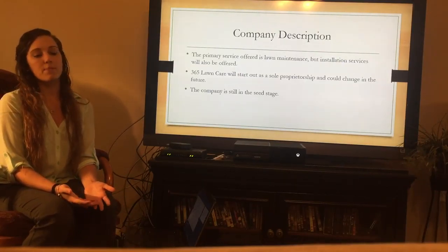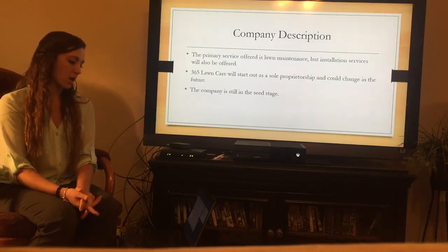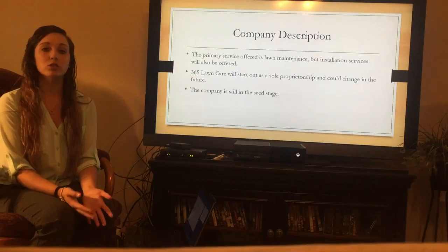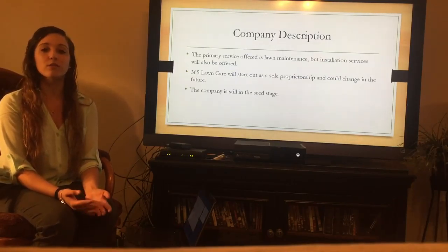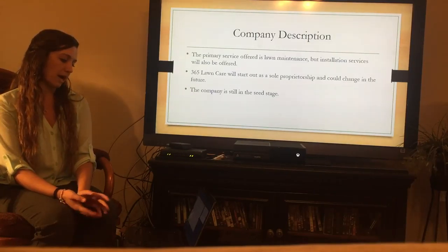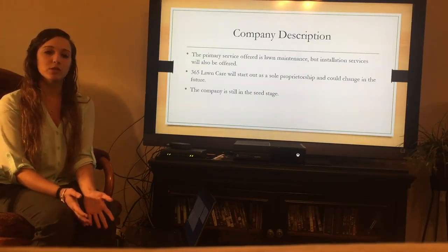The primary services that are going to be offered are the basic lawn maintenance services such as mowing and weeding, just simple things, but then there can be greater services offered in the future such as installing different products. It's going to start out as a sole proprietorship, but as it progresses into the future, there may be room for partnerships or different options. It is in this stage because it is just starting.